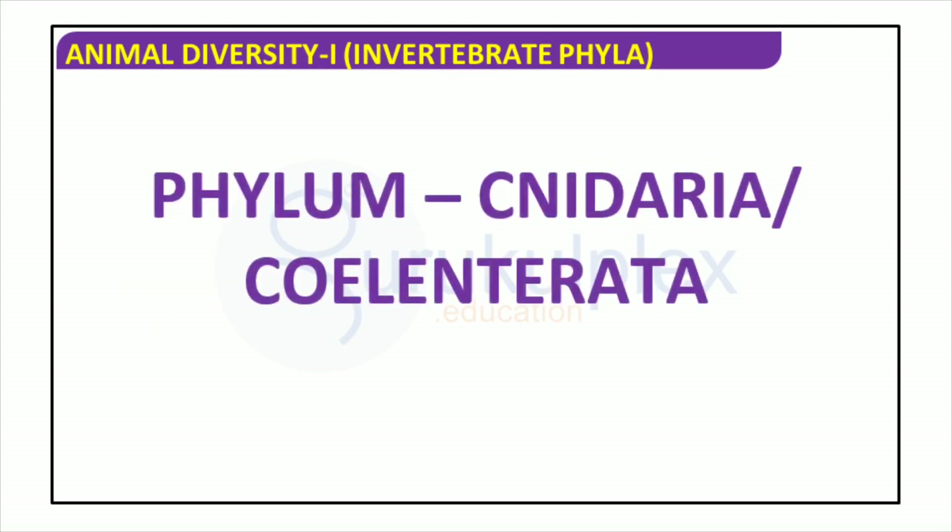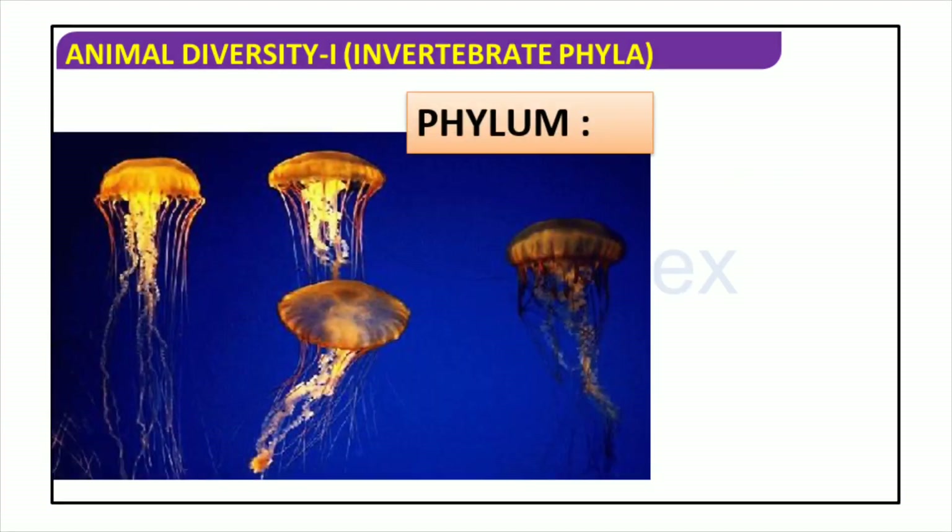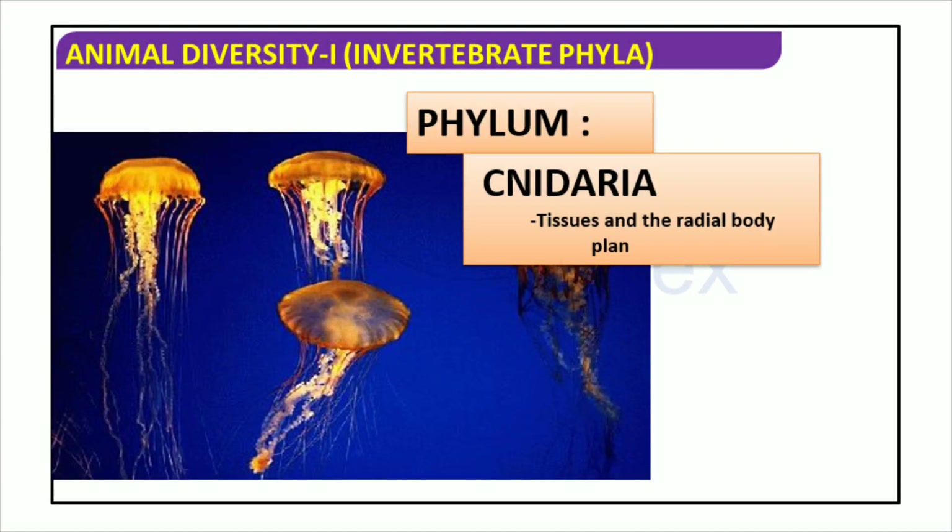Cnidaria, also referred to as Coelenterata, is a phylum of animals with presence in oceans, seas, and freshwaters around the world. It is comprised of a range of species from corals and anemones to jellyfish and hydra. The majority of them are predatory animals, equipped with specialized stinging cells for seizing prey. Cnidarians present high diversity and complexity among invertebrates, with a huge range of sizes, shapes, and colors.